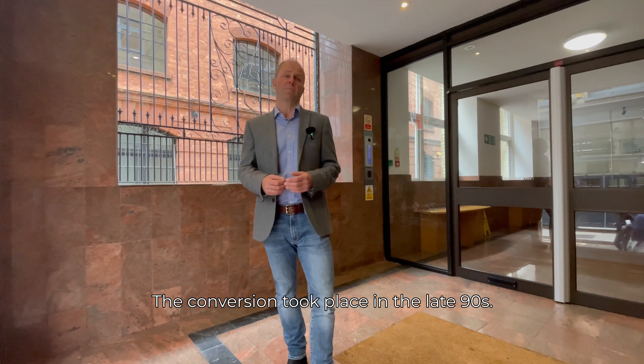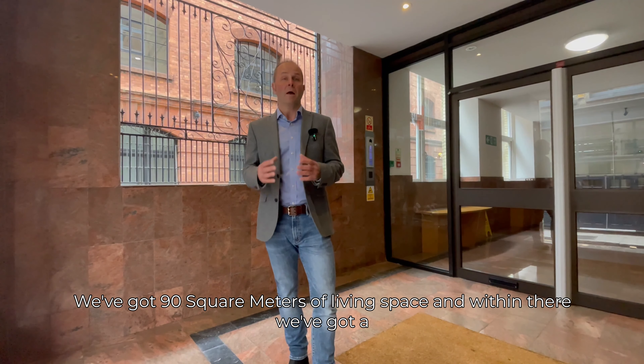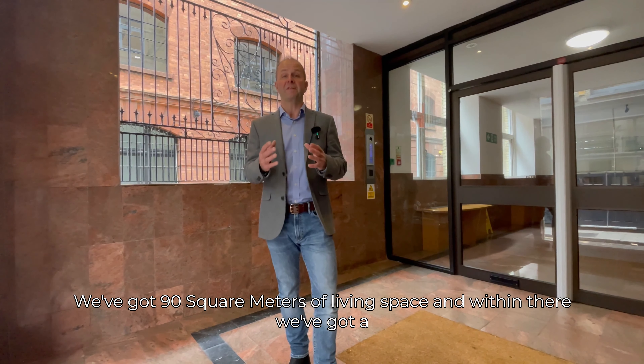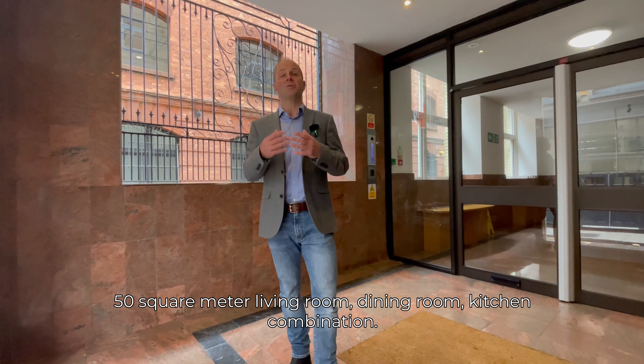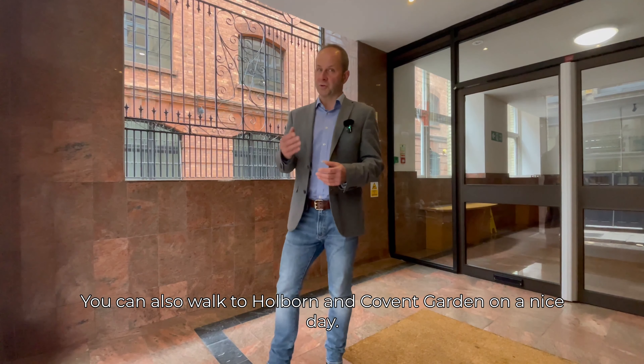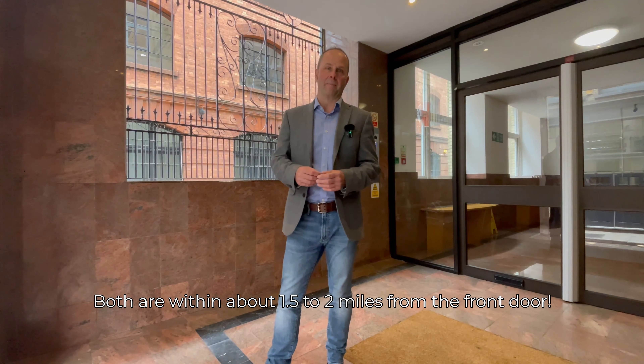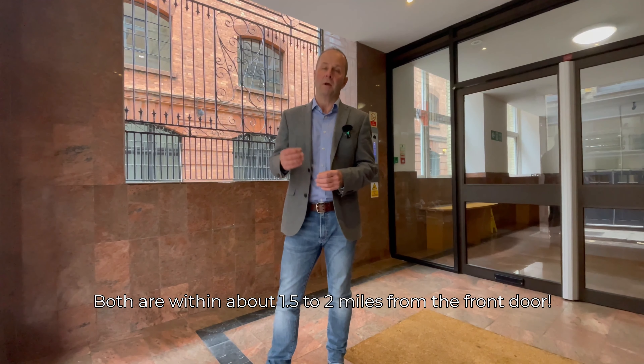The conversion took place in the late 90s. We've got 90 square meters of living space, and within there we've got a 50 square meter living room, dining room, kitchen combination. You can also walk to Holborn and Covent Garden on a nice day — both are within about 1.5 to 2 miles from the front door.